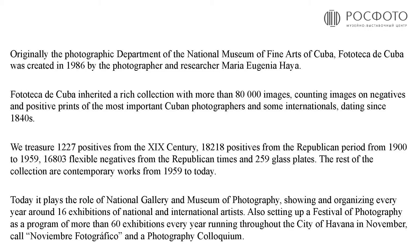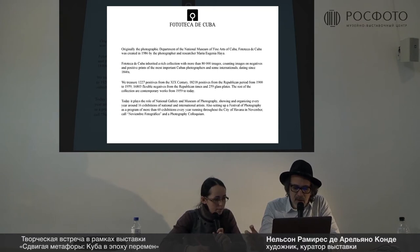Unfortunately, it's not a big building, so we don't have space to display a permanent collection as we wish. The Phototeca plays many roles: we play the role of museum of photography because of the collection we have, but also we play the role of the National Gallery. I think it's a little bit like Rosphoto.